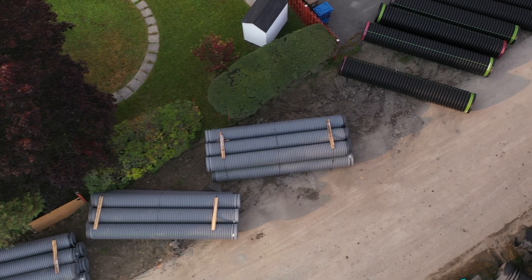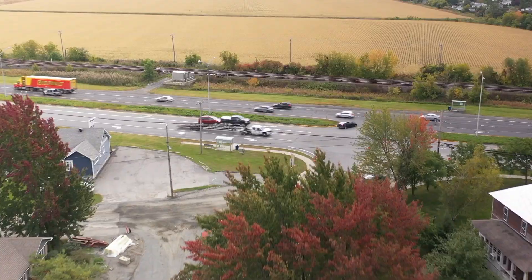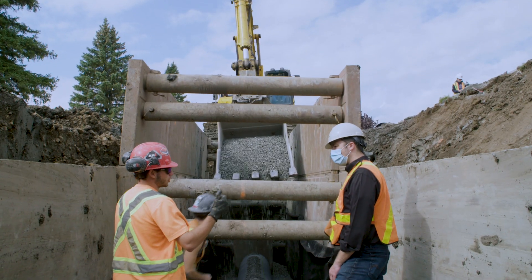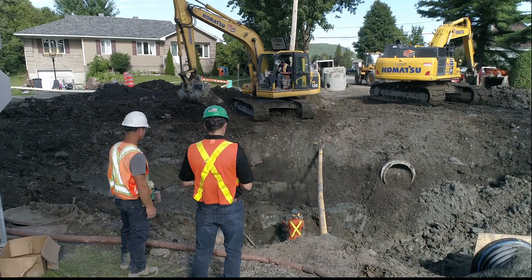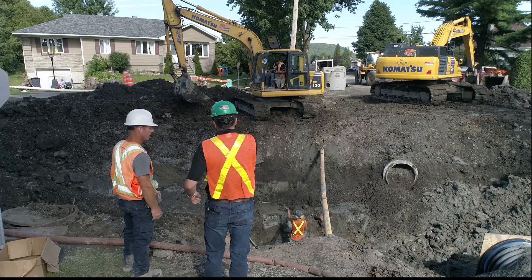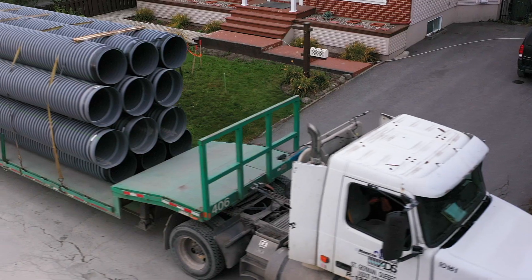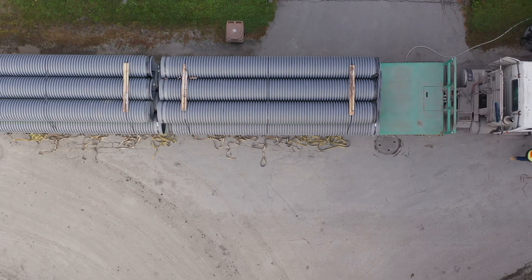Our full line of water management solutions is found in commercial sites, housing developments, streets, and highways. Plus, there's a full engineering and sales team ready to help you design your system and go into the field with you. ADS operates its own fleet of trucks and serves both rural and metropolitan areas. You can be confident that your order will be on time and delivered in full.